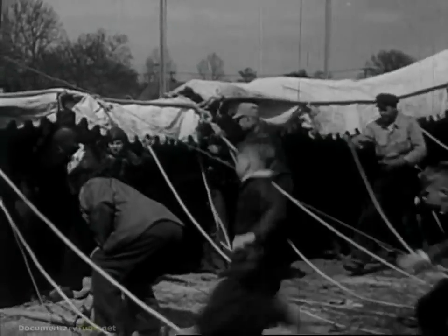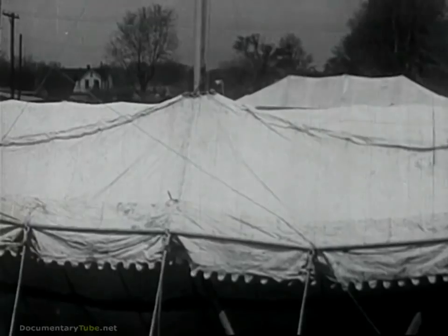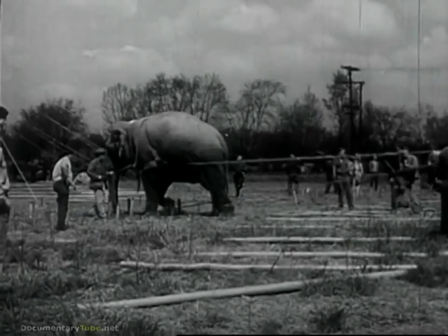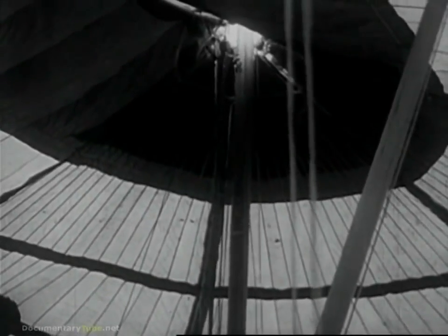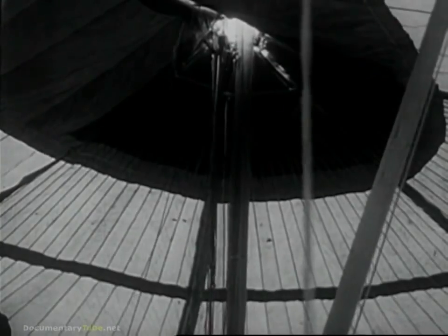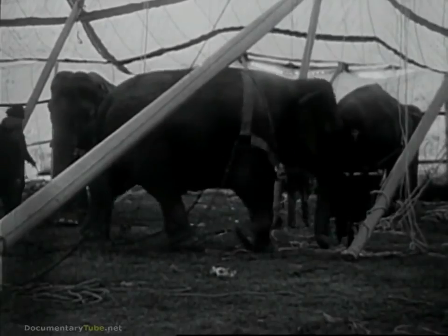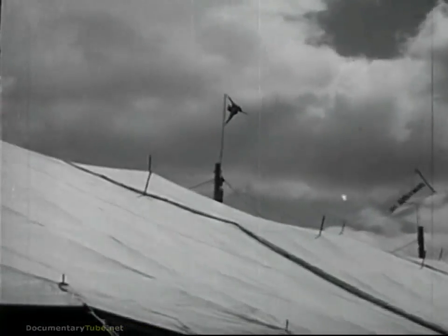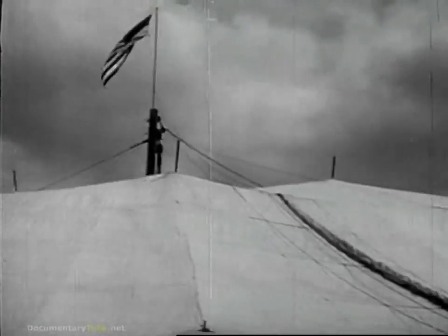Up goes side poles around the edges, and here's where the town boys can really help. Up goes the tent roof to the top, and here's where Blanche can really help. She saves us a lot of time each morning. The rest of the elephant herd is working too. And now the big top is up, canvas tightly stretched, flags waving.